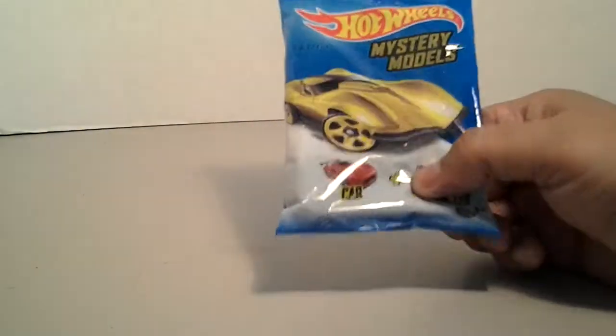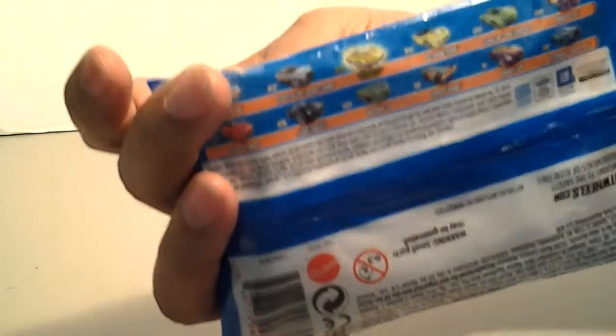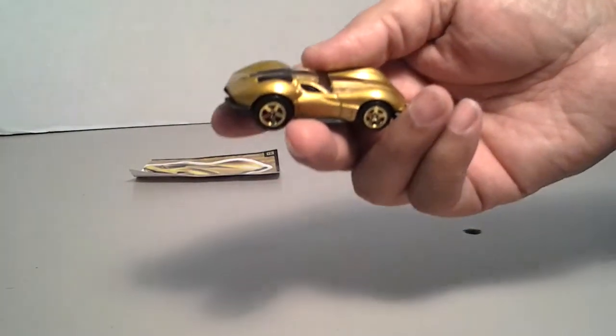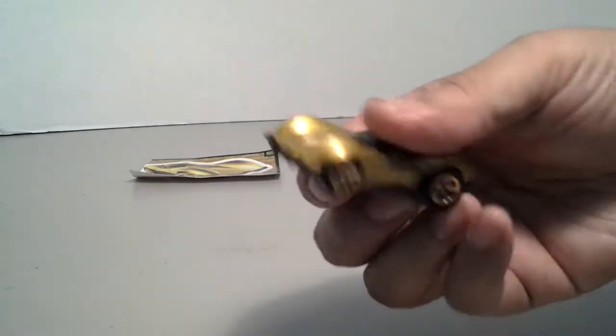Hey, what's up guys, this is Izzy — it's for you to enjoy. I want to do a little cracking video. I found this one a while back. I know you guys have already seen it but haven't opened it yet. This is the mystery super or chase — the gold Corvette. I'm gonna crack this open. There's a sticker that comes with it, pretty cool. There's the Corvette — it's a '63 Corvette split back.